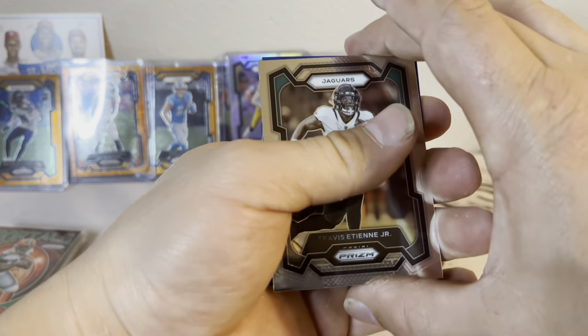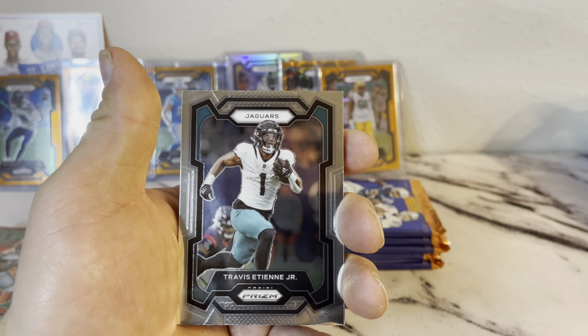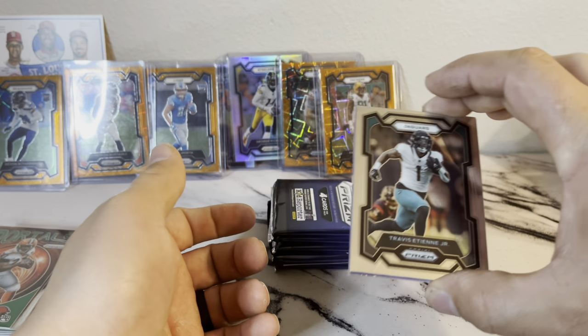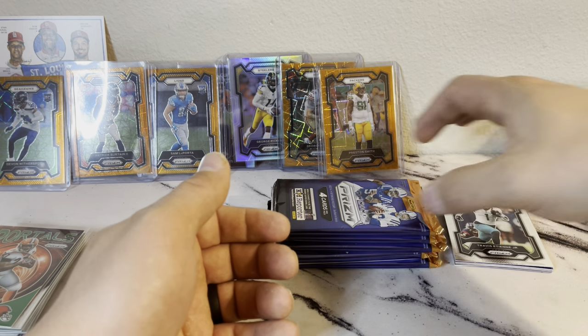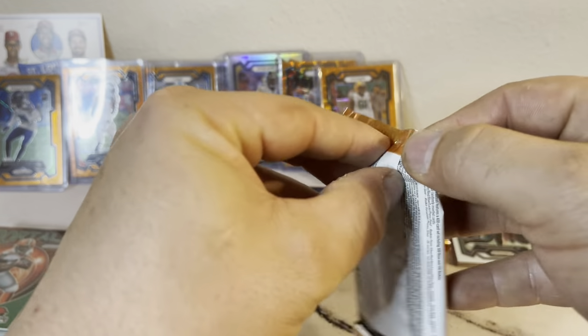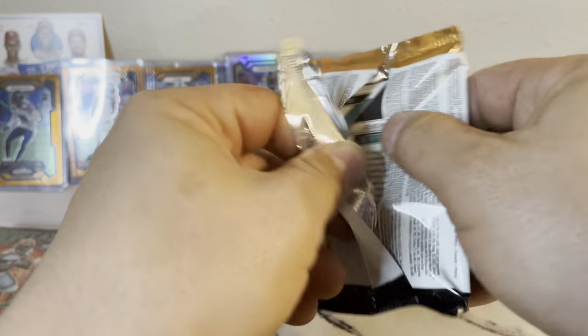Oh my god, guys — we just got a case hit! Case hit, are you kidding me?! We got a blue, we got a blue people! We're gonna let that one marinate — that's a case hit right there.